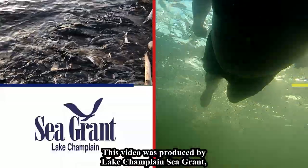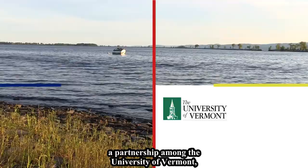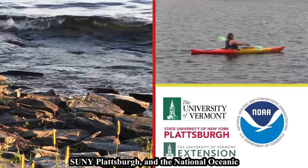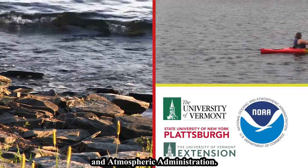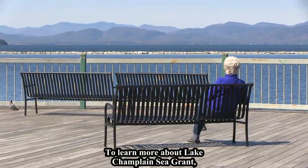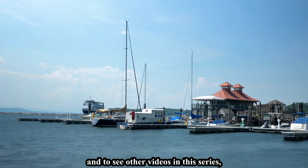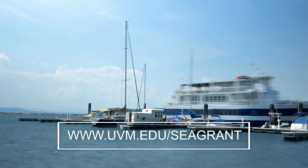This video was produced by Lake Champlain Sea Grant, a partnership among the University of Vermont, SUNY Plattsburgh, and the National Oceanic and Atmospheric Administration. To learn more about Lake Champlain Sea Grant and to see other videos in this series, please visit our website. Thank you.